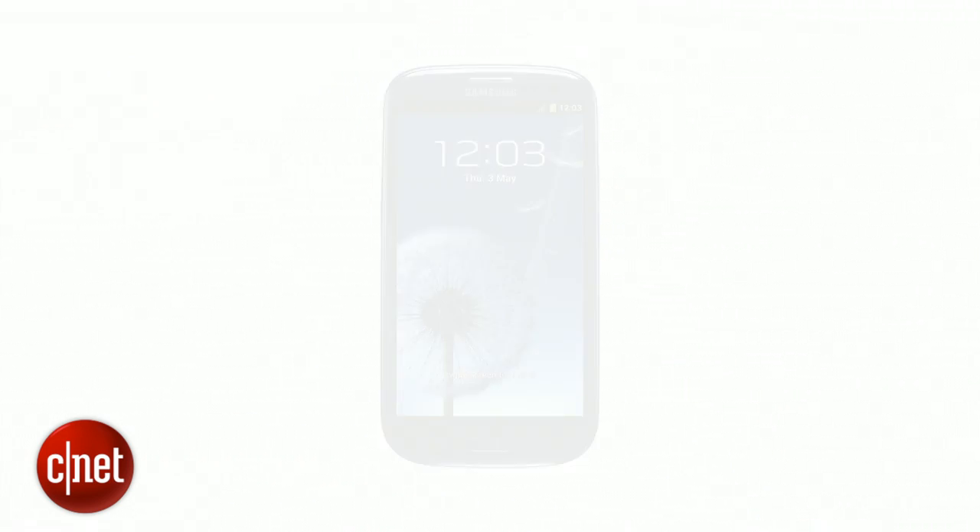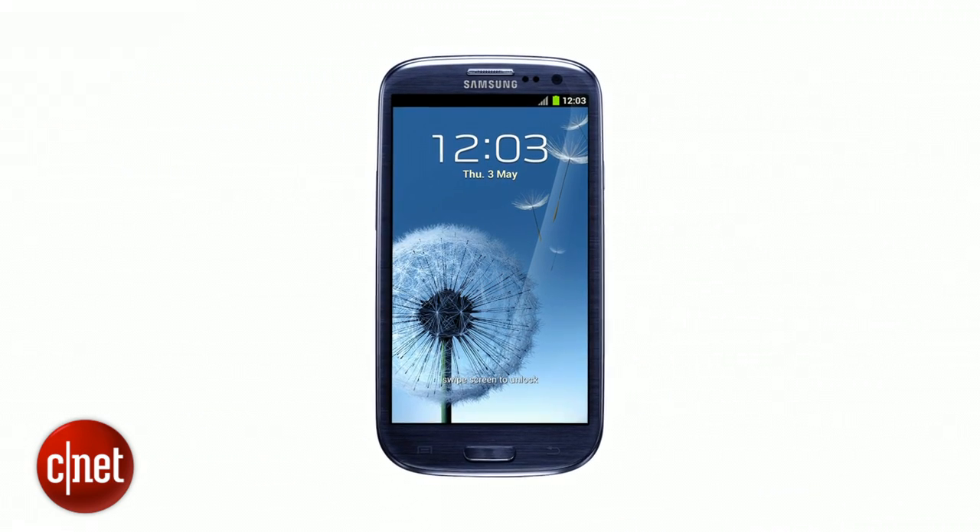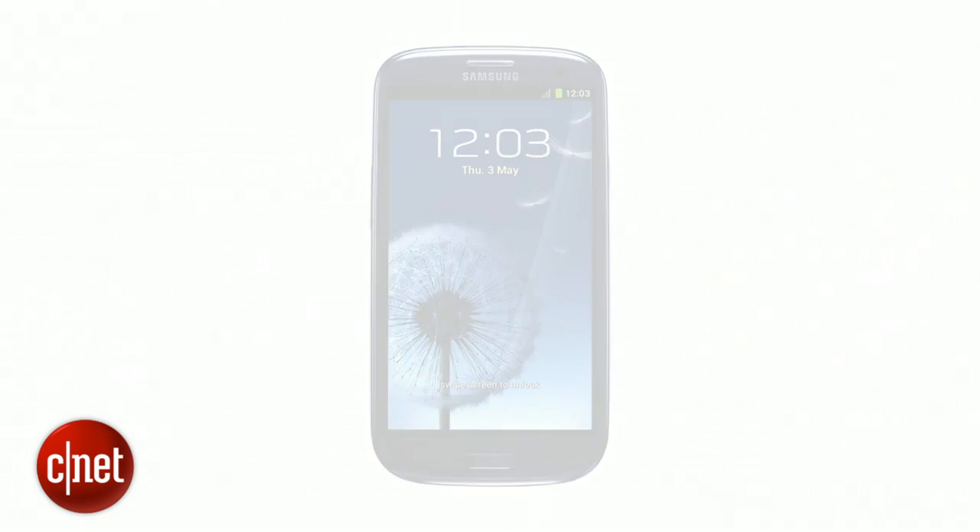Samsung used to have a bad rep for copying Apple, but today it's making more bizarre original tech than anyone else out there. That change is best represented by the Galaxy S3, but to understand the transformation you have to go back to a time when Samsung had less to be proud of.